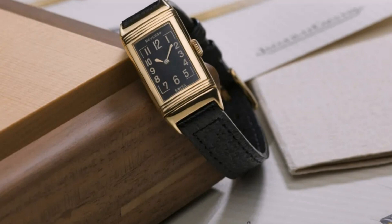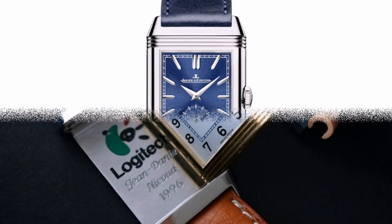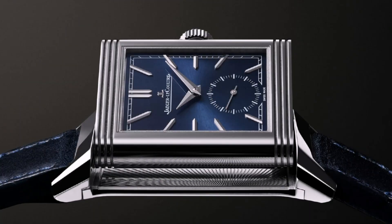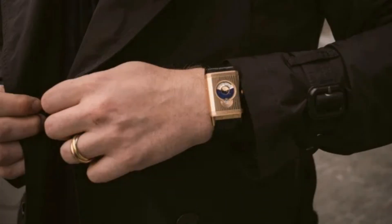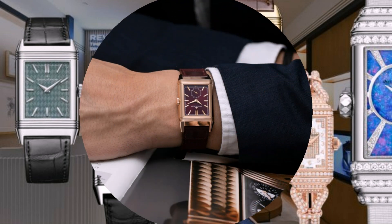Jaeger-LeCoultre Reverso. If the Cartier Tank is the first to come to mind, chances are that the Jaeger-LeCoultre Reverso is the second. This stylish exponent of the Art Deco era managed to keep the Jaeger-LeCoultre brand alive in hard times. This watch, conceived in 1931, still feels as crisp today as it did back then. Originally, the watch was designed for polo players.